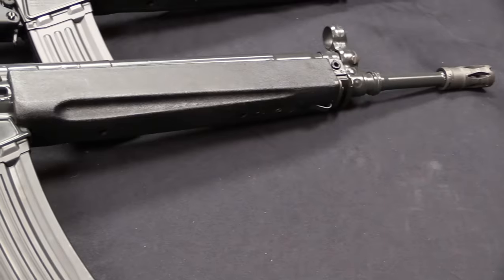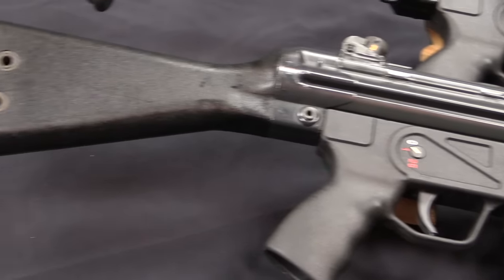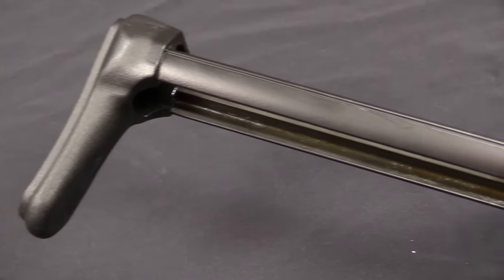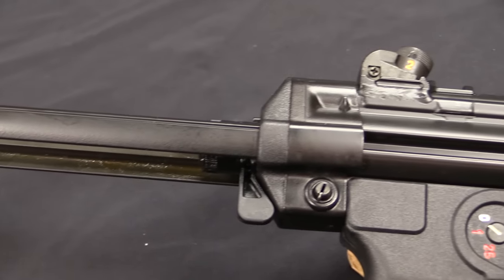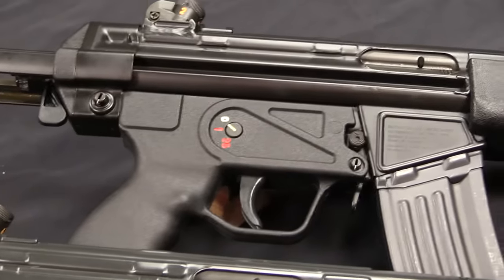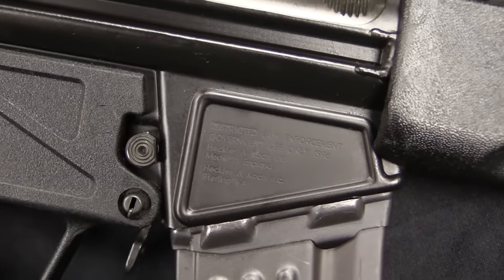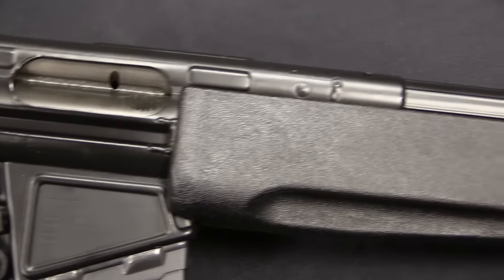At its heart this really is a G3 rifle scaled down to 5.56. But it's not so simple as taking the dimensions and scaling them down by a certain percentage. It takes a lot of trial and experimentation to get all of the parts to actually work together. Things like extractors don't just scale down perfectly. The same thing goes for the roller locking system — getting the timing and the angles just right in the locking piece for a roller delayed gun like this takes some real engineering work.